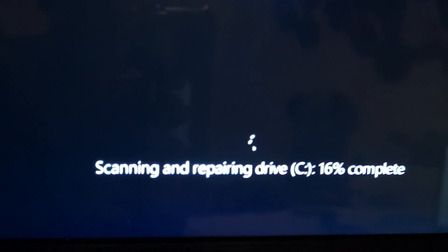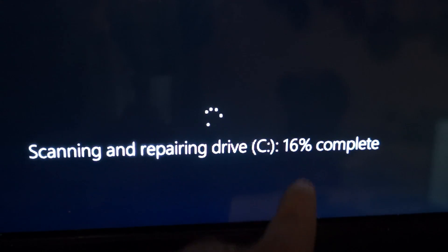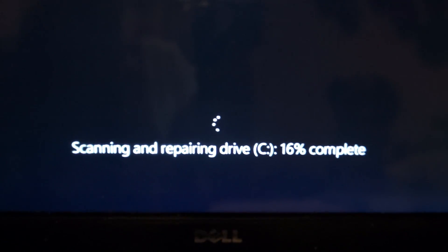Alright, scanning and repairing drive — 16%. The thing about it is it was at three percent for hours. I tried it last night and it stayed at three percent for a long time. I kept trying other methods and I couldn't bypass it. Certain people made videos saying you can go to the start menu and take this off.